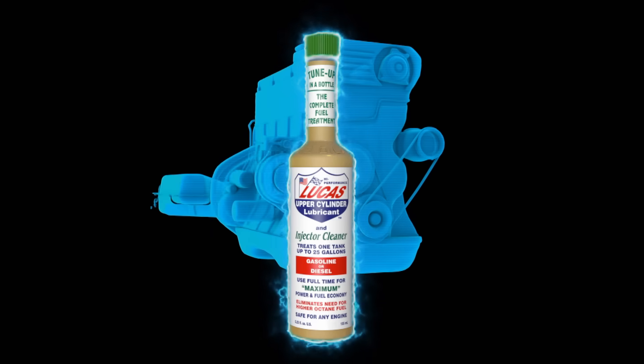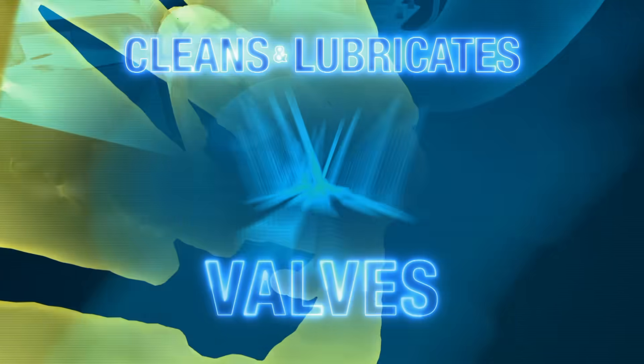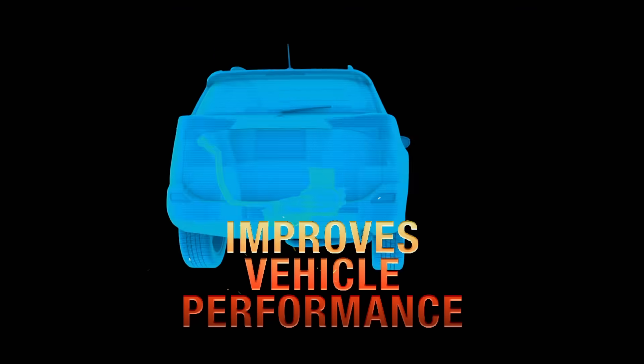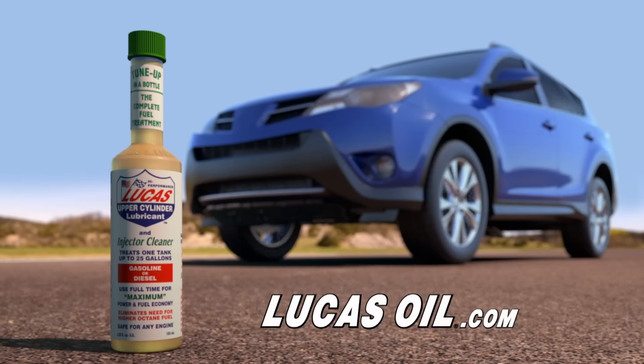By adding Lucas Fuel Treatment to your vehicle, it cleans and lubricates the entire fuel system — pump, carburetors, fuel injectors, and valves as you drive. It also improves your vehicle's performance. It's a non-solvent product designed to protect both gasoline and diesel engines. Lucas Fuel Treatment. It works.